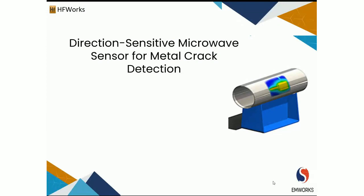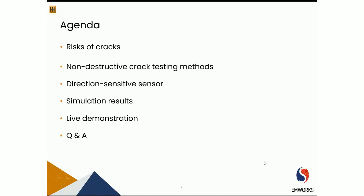Hello everyone and thanks for joining us on today's webinar. My name is Amin and I'm an RF Application Engineer at EMWorks. Before we start, I'd like to give a brief summary of what we're going to discuss today. We'll talk about the risks of cracks, followed by NDT crack testing technologies, and then the direction sensitive sensor, which is the topic of today's webinar. At the end we have a live demo, and I'll be happy to answer any questions at the end of the presentation.